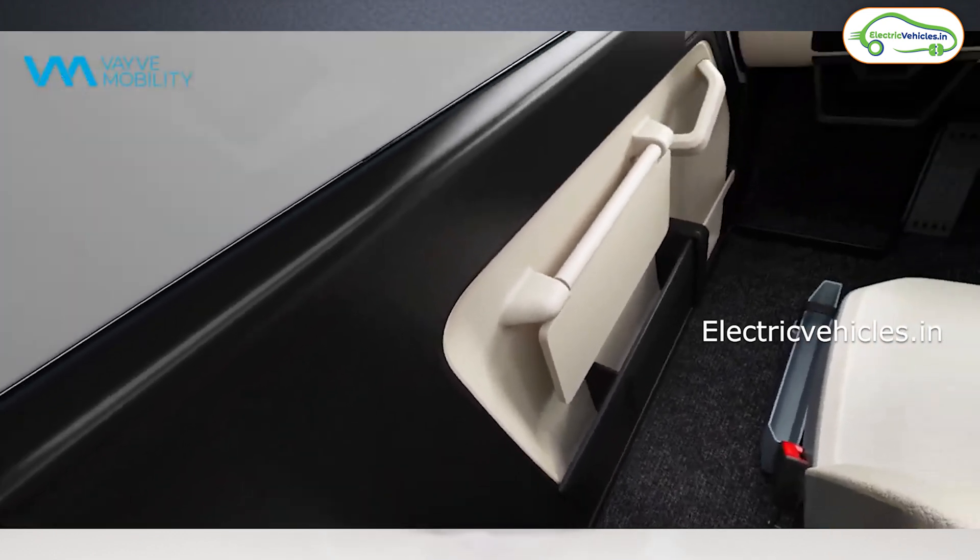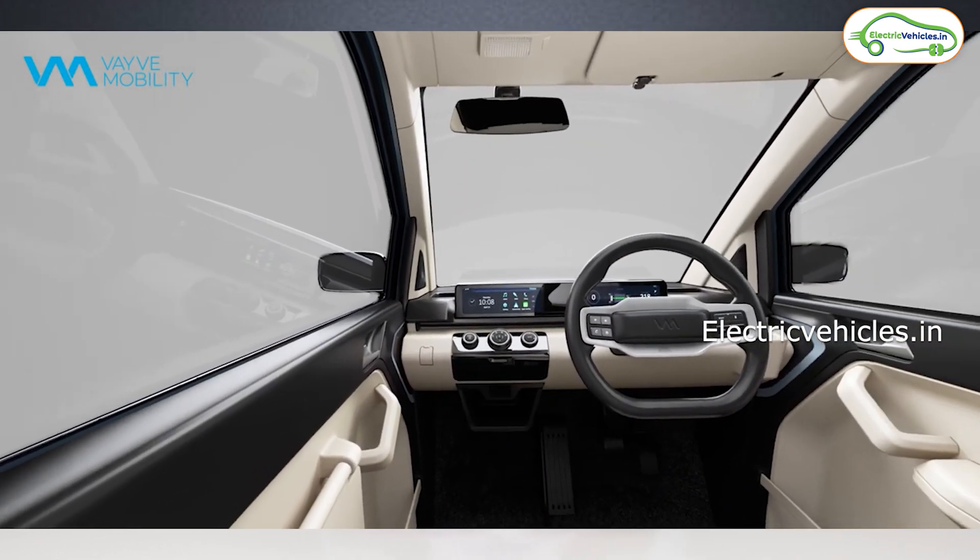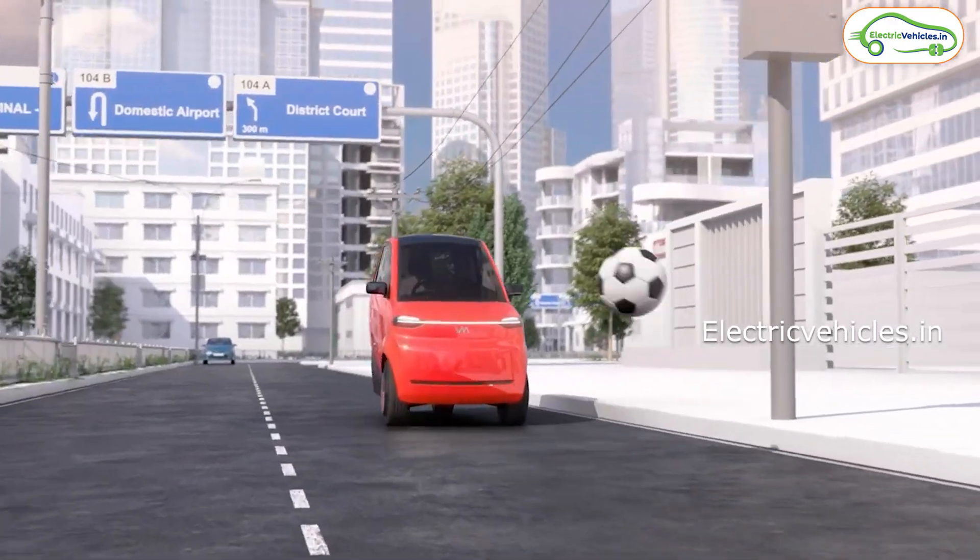The company has showcased this EVA electric car at Auto Expo 2023 and it's ready for production. We can expect the launch of this EVA electric car within four to six months, and the expected price is going to be around 5 lakh rupees.